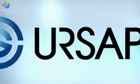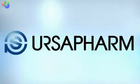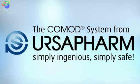URSA Farm Commode system: ingenious, easy to use, and safe.